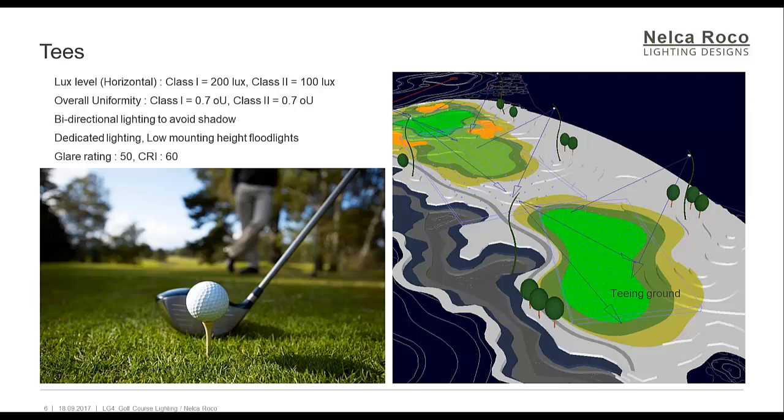Floodlights should be located so as to minimize glare to players as they tee off. The lux level horizontal requirements for Class 1 is 200 lux, and for Class 2 is 100 lux. The overall uniformity for both Class 1 and 2 is 0.7. Bidirectional lighting to avoid shadow, dedicated lighting, low mounting height floodlights, and the glare rating is not more than 50, and the CRI is not less than 60.